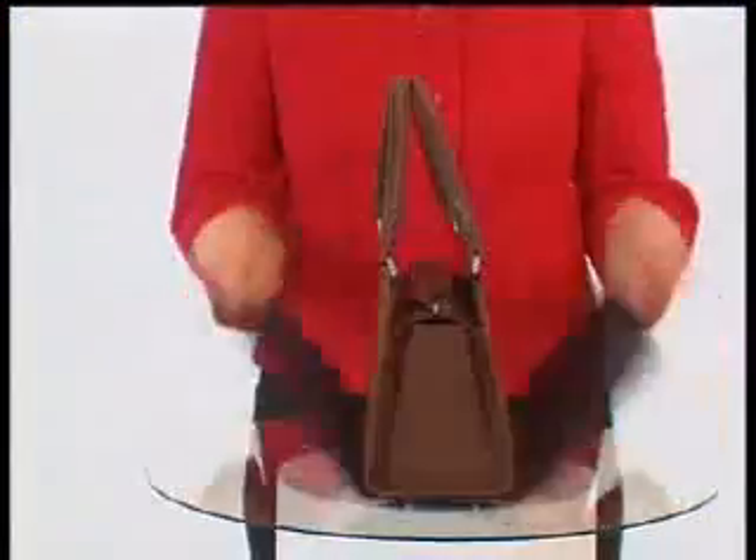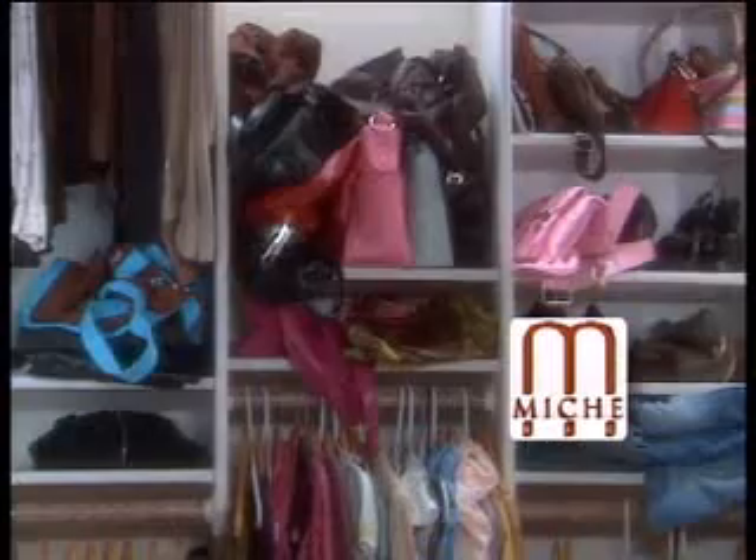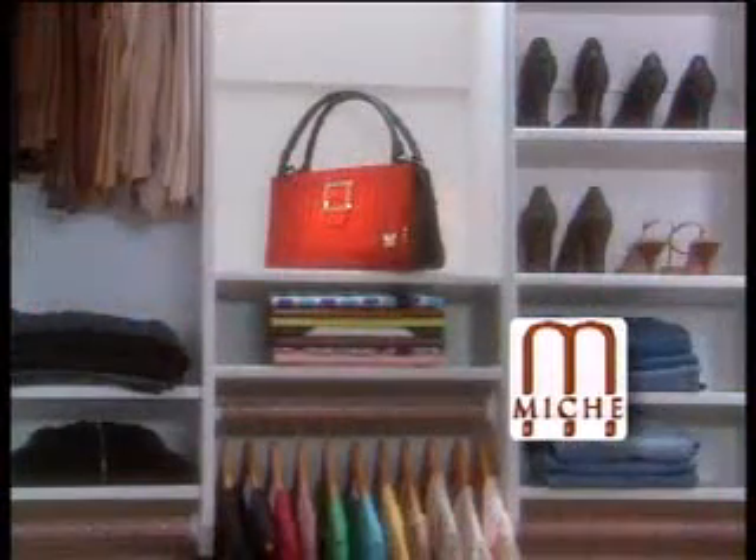Changing your handbag is a fun way to change your style, but if your closet is starting to look overcrowded, then you're ready for a Mishy makeover. Just look at how much room eight regular bags take up. Now look how easy it is to store one Mishy Bag and eight different shells — it's a real space saver.